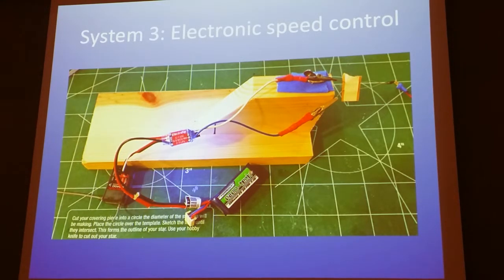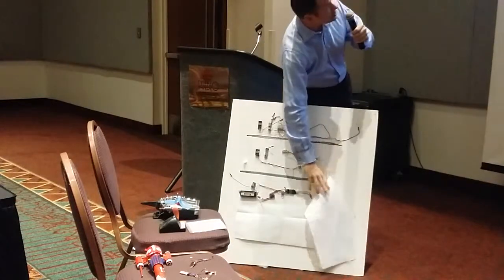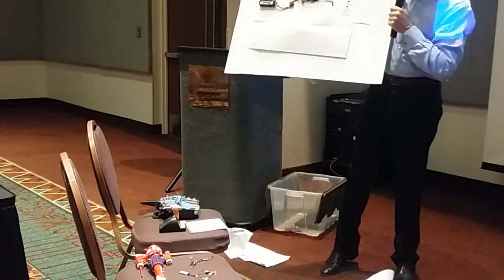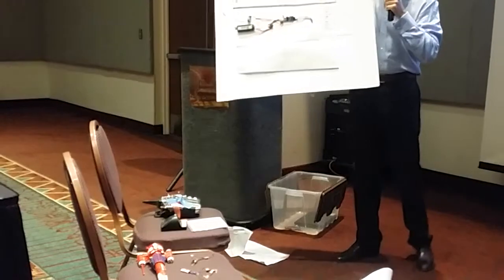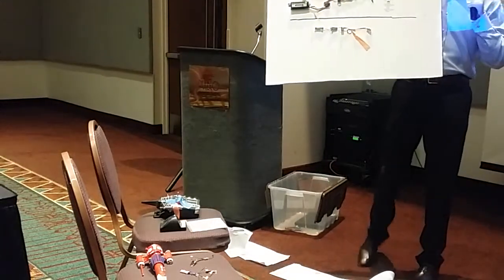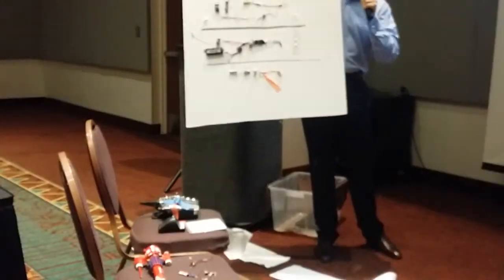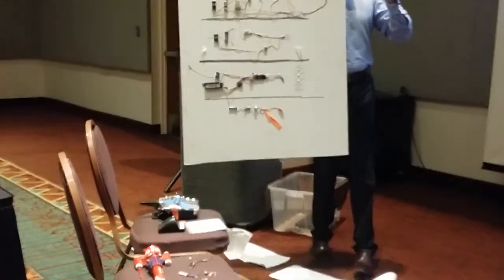Here you can see how small the ESC is. The first system is quite bulky; the second is a little smaller going all-electronic. The third system uses an ESC — this is 30 amps — which would fire multiple igniters at once in midair, but you've got a pretty big battery, so this would be for a bigger rocket. As for how small you can make this: it fits in a BT-20. However, it did not fire an Estes igniter. A Quest Q2G2 igniter requires much lower current, so I switched to that.